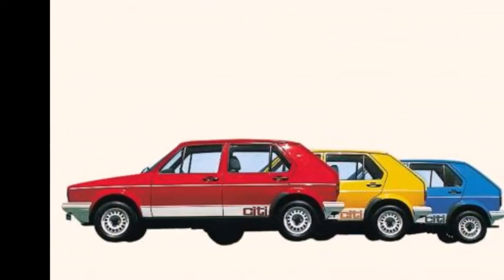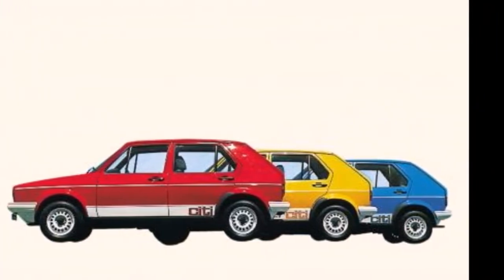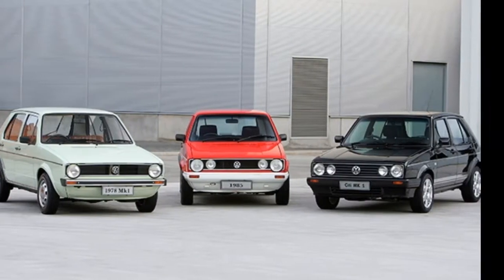The City Golf was only available in three colours: red, yellow, and blue, with white wheels and bumpers, City decals on the rear doors, and City Golf on the bootlid.